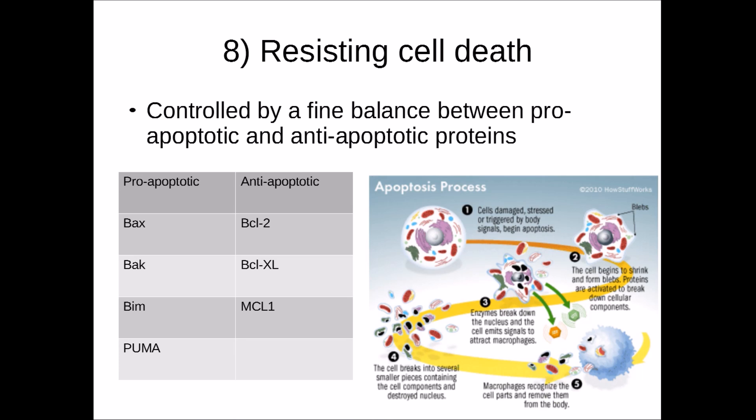The eighth hallmark is resisting cell death. Controlled cell death (apoptosis) is regulated by a fine balance between pro-apoptotic and anti-apoptotic proteins. Pro-apoptotic proteins include BAX, BAD, BIM, and PUMA. Anti-apoptotic proteins include BCL-2, BCL-XL, and MCL1. You can read more about these apoptotic agents in other papers — I'm not going to go into too much detail here due to time restraints.